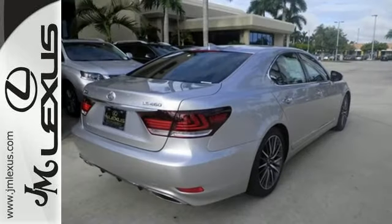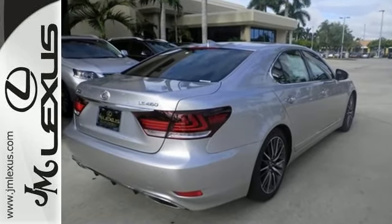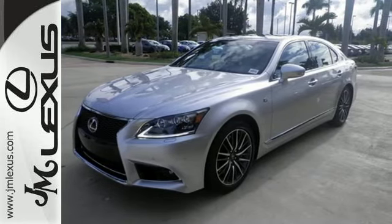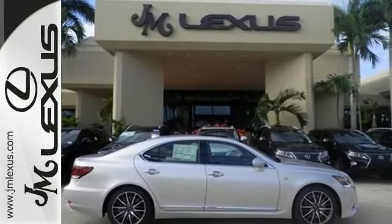The advanced illumination system invites you into the warm, welcoming cabin, trimmed in beautiful leather and aluminum. Settle into the cozy driver's seat and customize your driving experience with remote touch.